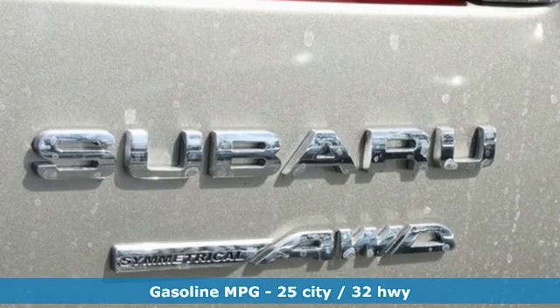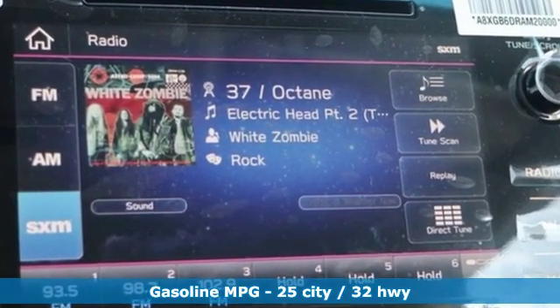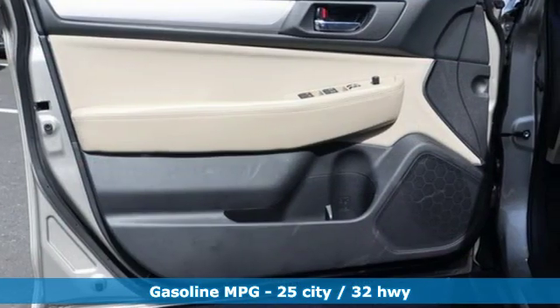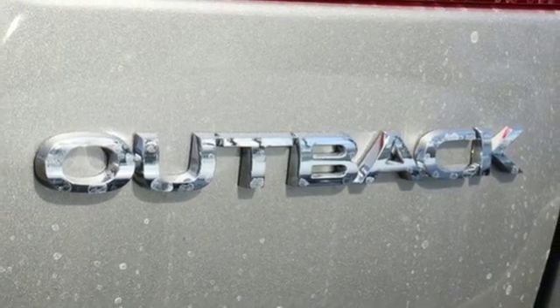And it comes with all the amenities you need: streaming audio, wireless phone connectivity, dual-zone climate control, auto-dimming rearview mirror, smartphone wireless charging, and front heated bucket seats.